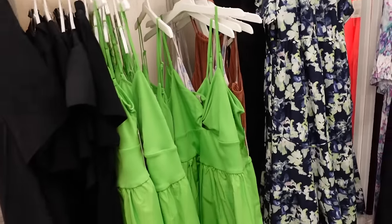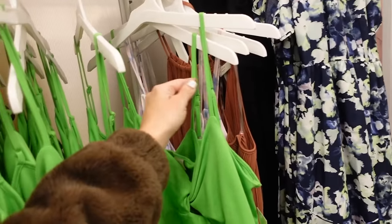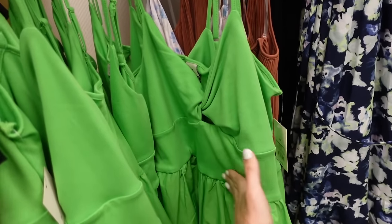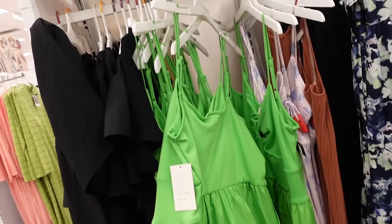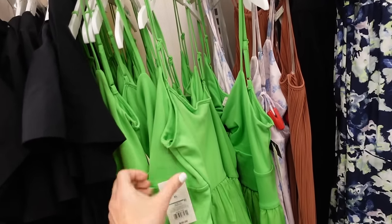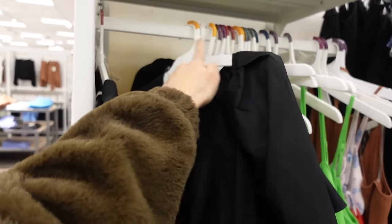Also new is this T-shirt and poplin combo dress. It has thin straps, a twist detail with a cutout, seam detailing with a poplin skirt, squared in the back with adjustable straps, and these are going to be $30.